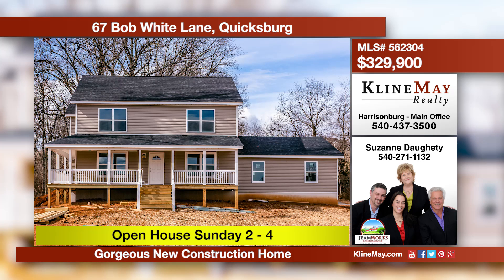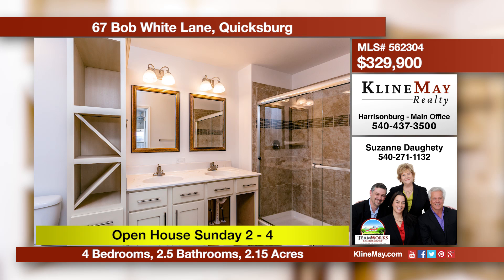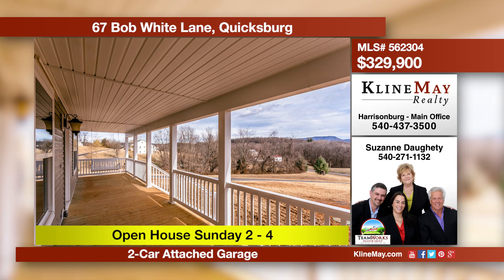Soak in the views from the wraparound porch that adorns this four-bedroom, two-and-a-half-bath home situated on over two acres with a master suite on the main level. Additional features include a walk-up attic, a two-car attached garage, and a full, unfinished walk-out basement. Call Suzanne for more information.